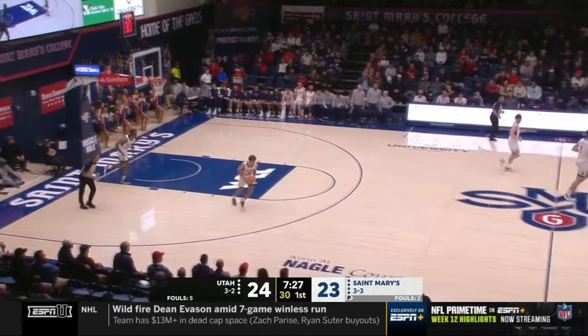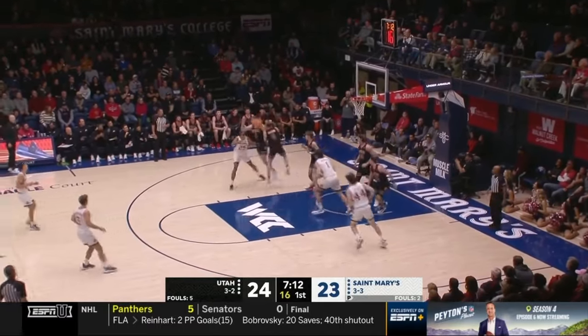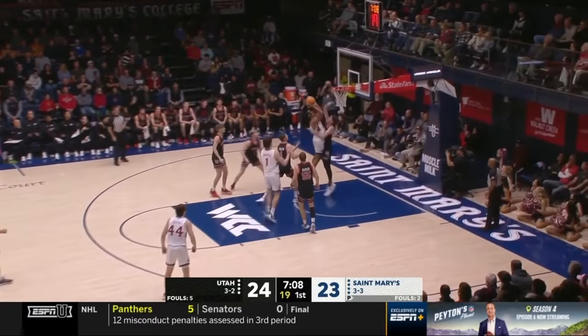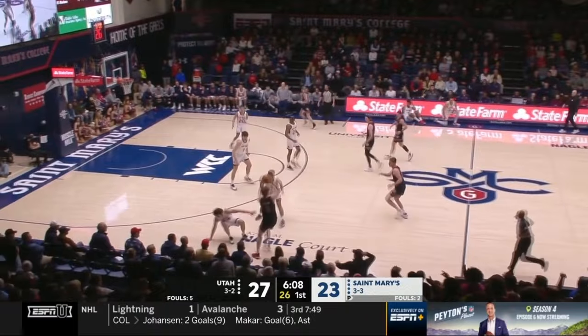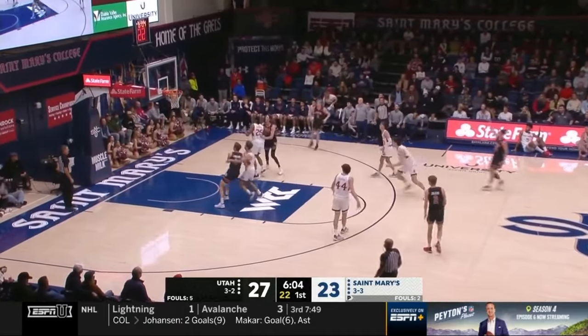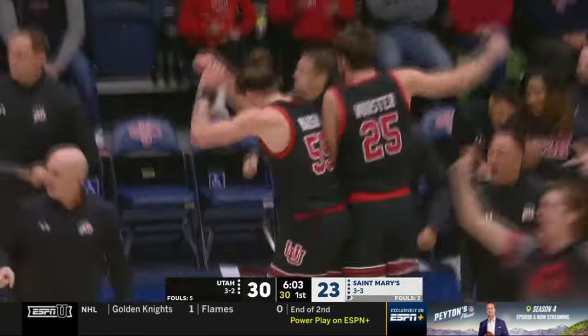Now Gabe Madsen hits a three. They've struggled to find shots that fall through the hoop, but this has been a lot of fun to watch because these two teams are playing fast, playing with purpose, and playing aggressively. No whistle. Duchess hit the floor but no foul. Here's Madsen's three and that one's good. Utah making shots from everywhere.